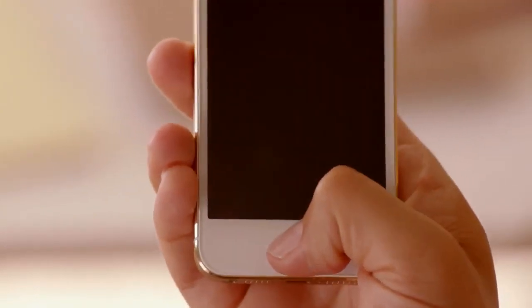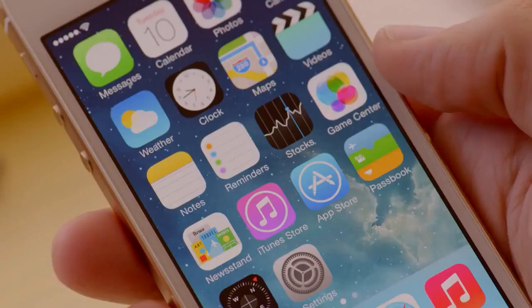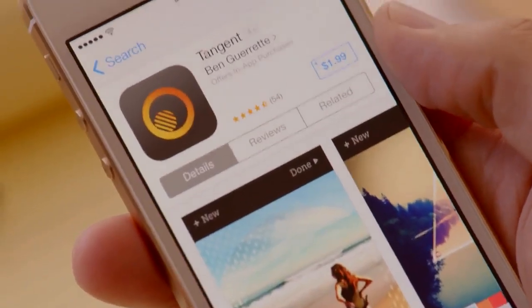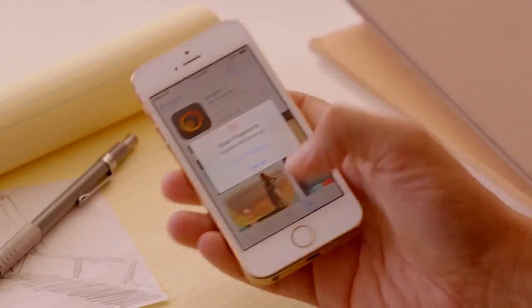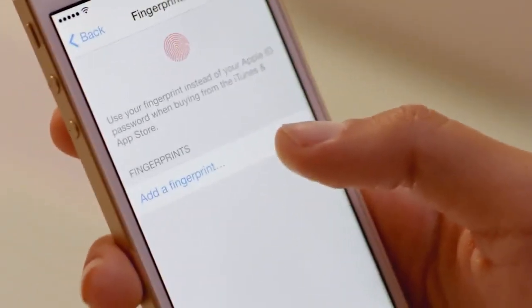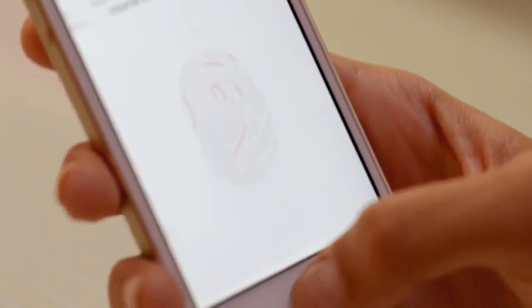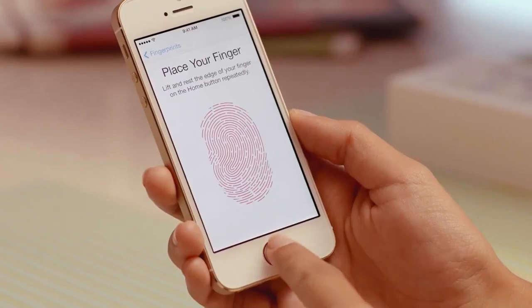With just a touch of your home button, the Touch ID sensor quickly reads your fingerprint and automatically unlocks your phone. You can even use it to authorize purchases through our stores for music, movies, TV shows, apps, and books. Setting up Touch ID to recognize your fingerprint is easy, and every time you use it, it gets better at reading your print. It can read multiple fingerprints and read them in any orientation.